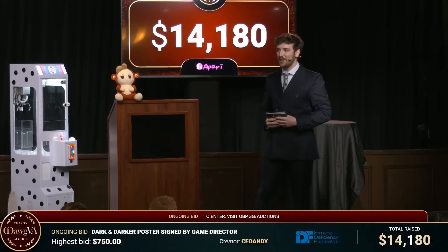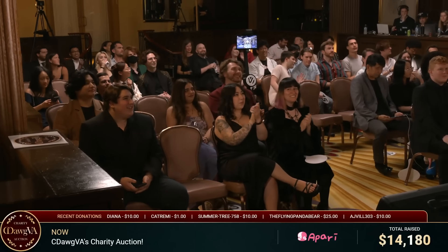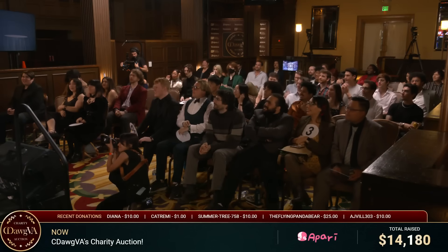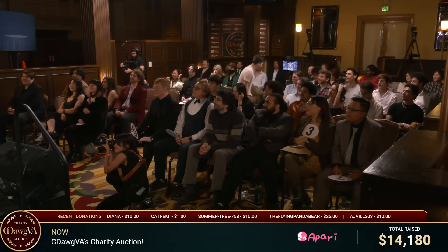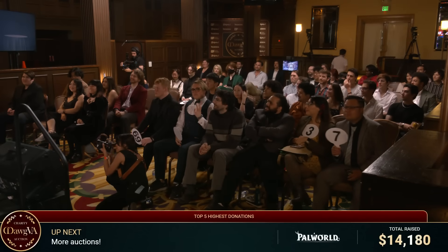Welcome! How are you guys doing? You all feeling good today? Okay, good. We have a wonderful crowd here today. We've got some of the VIPs in the front. Congrats. Hello. Welcome back.